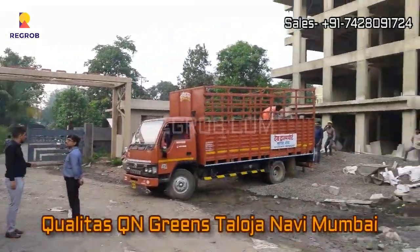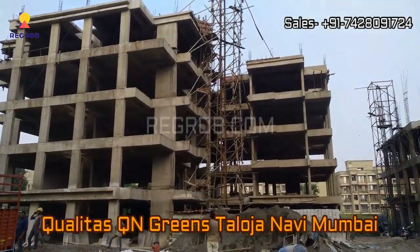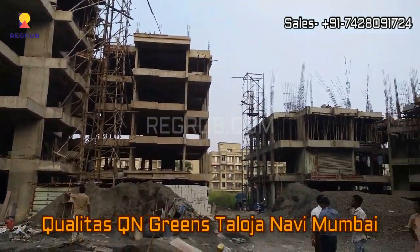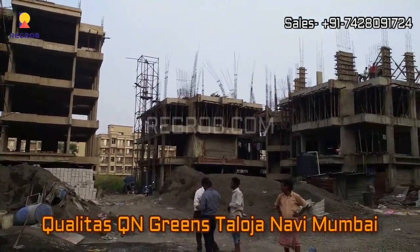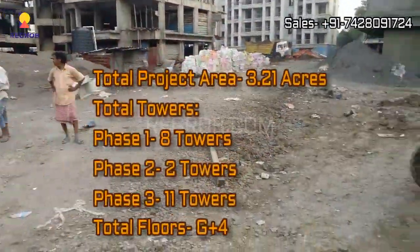Hi everyone, welcome to our channel regrob.com. Today in this video we are visiting the Qualitas QN Greens residential project located in Thaloja, Navi Mumbai. We are on the project site and we will discuss this project in detail.